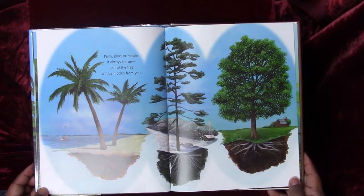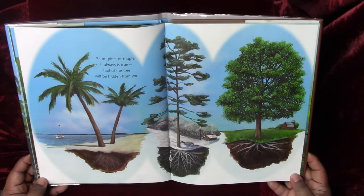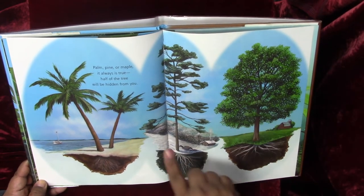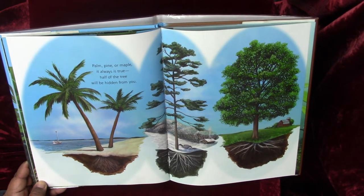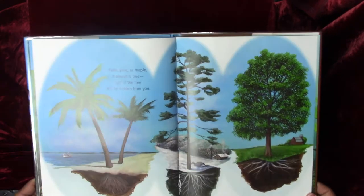Palm, pine, or maple — it always is true: half of the tree will be hidden from you. So a lot of times we'll see this part of the tree, but half the tree is still all the way underground — no matter if it's a palm tree, or a pine tree, or even a maple tree.